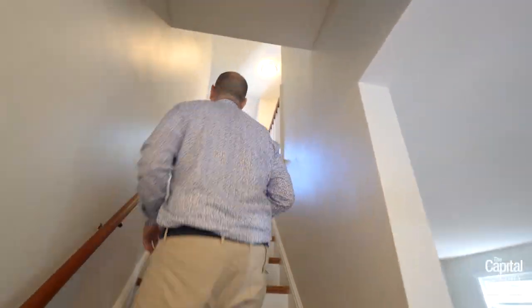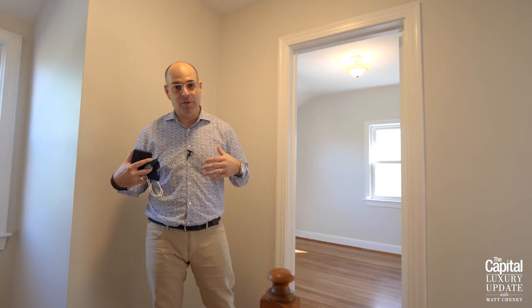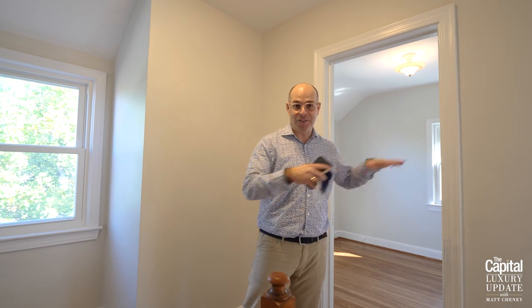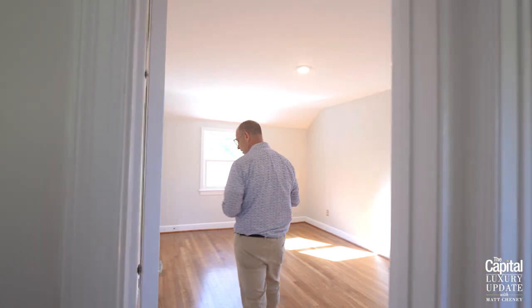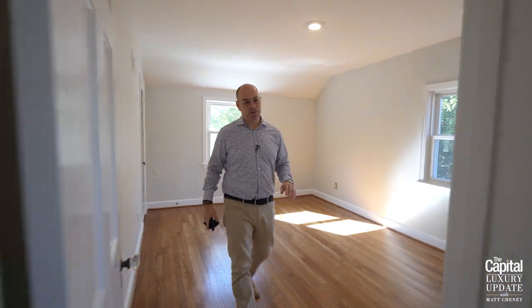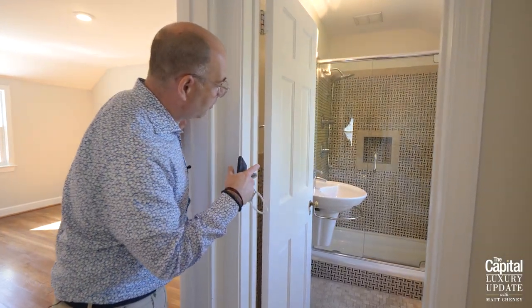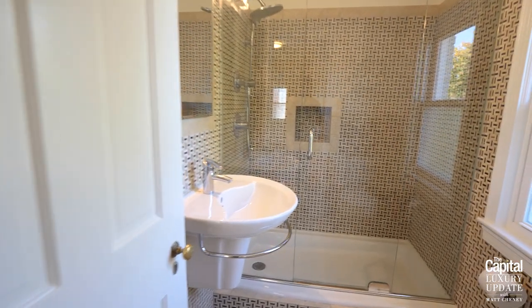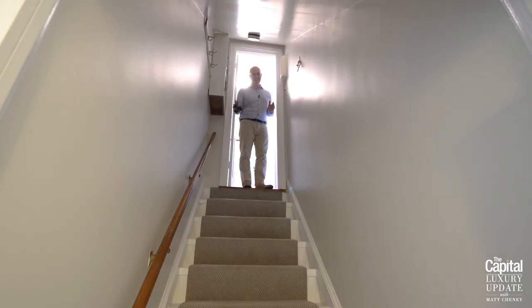Now upstairs on the second floor you have three bedrooms. We're finding that folks are often looking for bedrooms all on the same floor — I can speak from my own experience, my wife and I like to have our daughters on the same floor. Two bedrooms here are great for the kids, and then we have a main bedroom right through here — definitely enough space for a king-size bed, which is a detail folks are really looking for. And then we have an updated bathroom, which is another thing we're seeing in the marketplace: people want bathrooms that are done and move-in ready — and this is one.